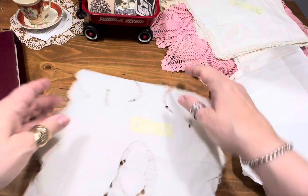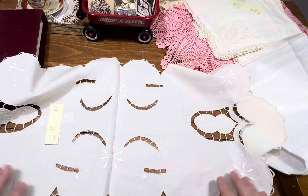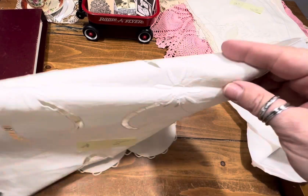Item number 29 — another very pretty piece, maybe a dresser skirt or a cute little runner. She's two dollars, item 29.